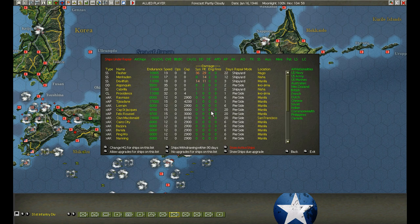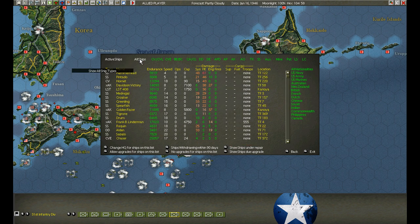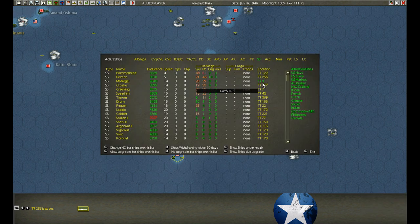Several submarines went into refit last turn, so make sure we go into ships under refit and turn off any future upgrades. Submarine check - Hammerhead took a beating.